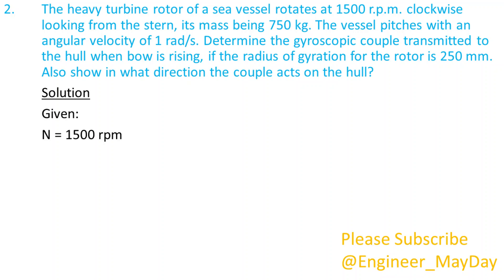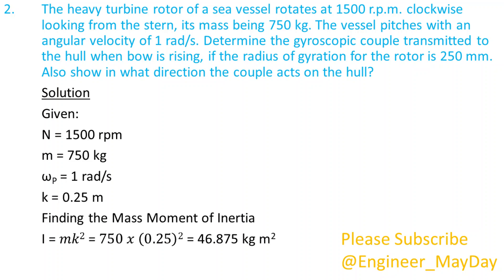Given: n equals 1500 rpm, m equals 750 kg, omega p equals 1 radian per second, k equals 0.25 meters. Finding the mass moment of inertia: I equals 46.875 kg m² meters.